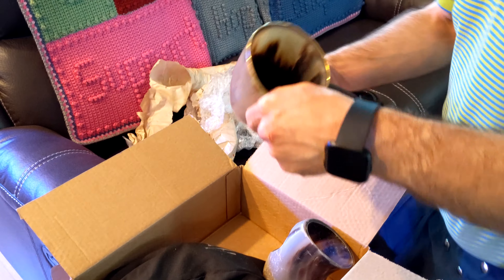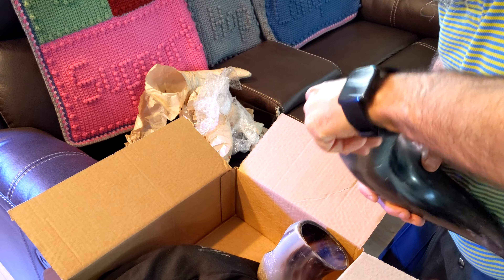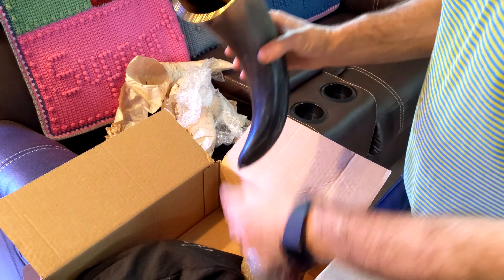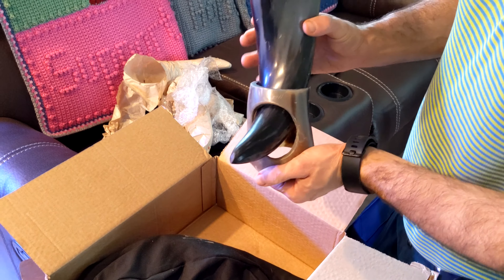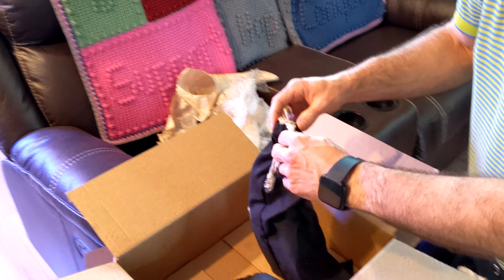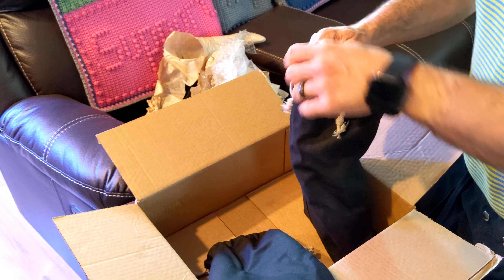So being only 10 to 12 ounces, these are huge horns. Beautiful horn. Now this one would be slightly smaller than the rest.